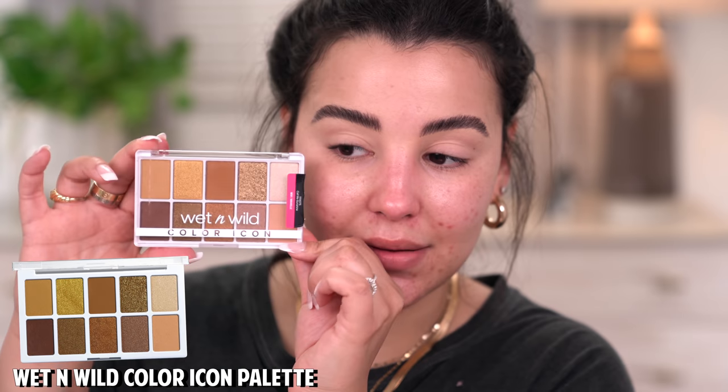For eyeshadow today, I will be using this palette by Wet n Wild. They recently launched a bunch of new Color Icon eyeshadow palettes in this size, and these are so pretty. What really drew me to this one in particular is that it literally reminds me of the Urban Decay Naked Honey palette — an affordable dupe at five bucks versus $42. Very, very similar, just saying.